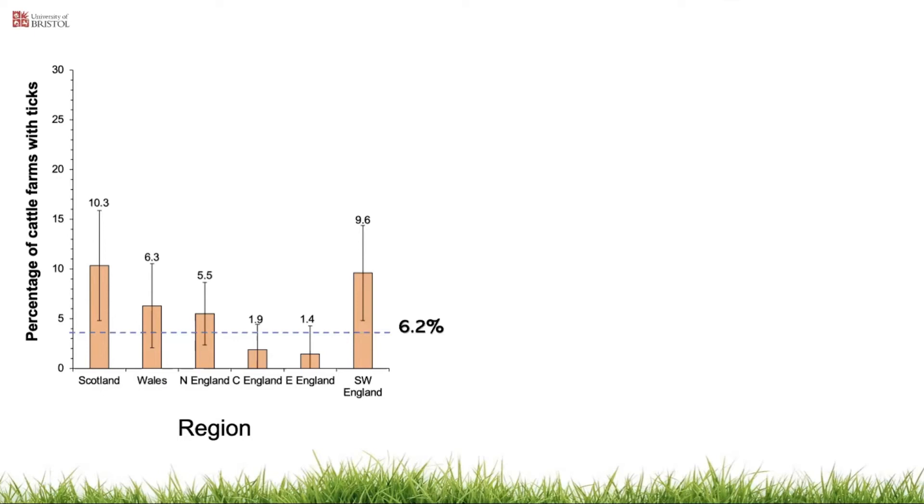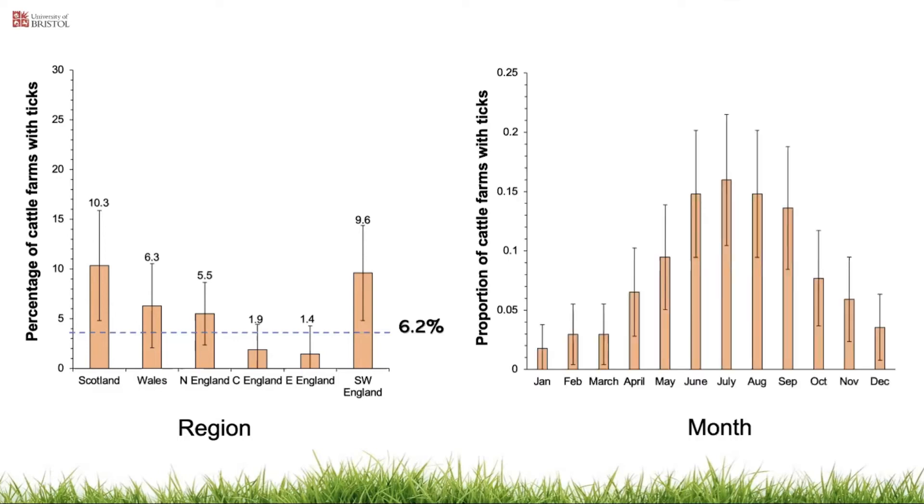The error bars shown are 95% confidence intervals, as are all error bars in this presentation. This graph shows the proportion of cattle farms reporting ticks in each month to illustrate the seasonal trend. The proportion of tick cases reported each month was generally consistent with tick seasonal activity, although the peak in summer was later than the expected spring peak of nymph and adult activity. It's worth noting this is based on farmers being aware of and spotting ticks. Interestingly, the prevalence of sheep farmers reporting ticks was higher at 13%, which may more likely reflect true prevalence due to the more frequent handling of sheep compared to beef cattle.